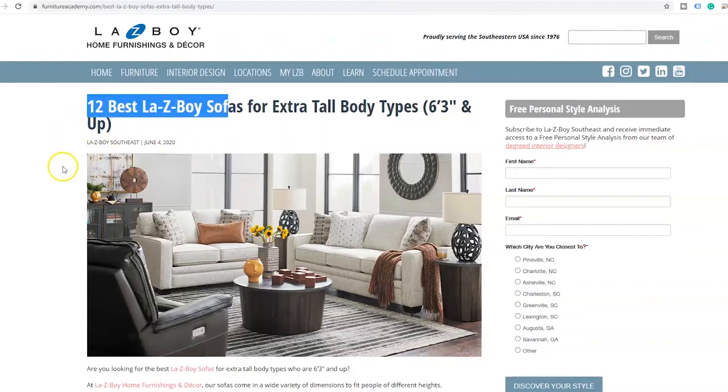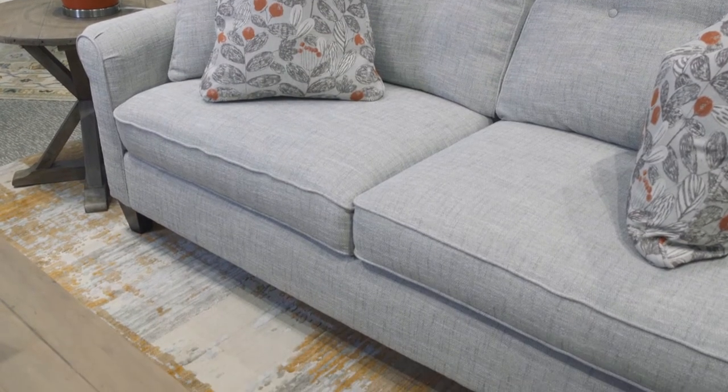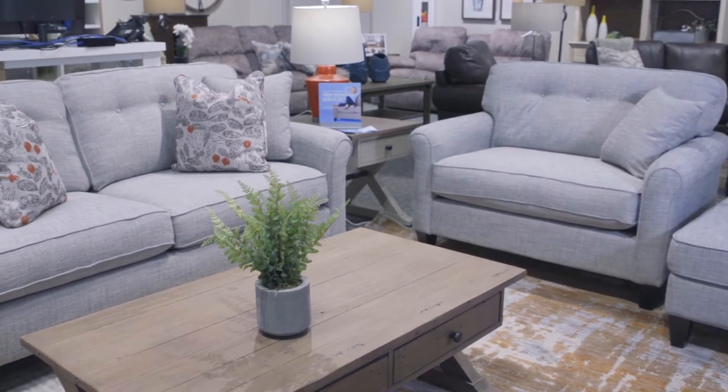You can find the Laurel sofa on our best sofas for extra tall body types list. The Laurel is perfect for the tall body type because of its deep seat of 21 inches and tall seat of 22 inches. Both of these factors will help accommodate those with long legs.